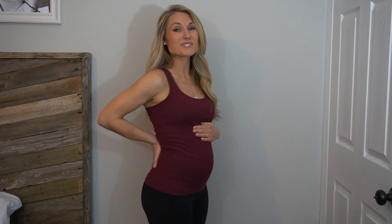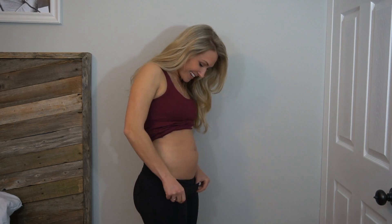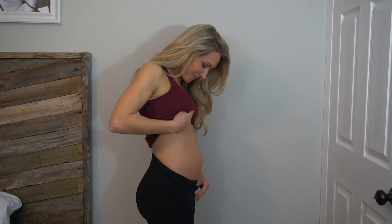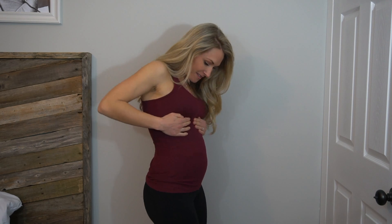So this is my belly for week 19, first day of week 20 — that means we're halfway through pregnancy. I think my belly might be bigger than my butt now. Almost. But there you have it — 20 weeks, halfway there.